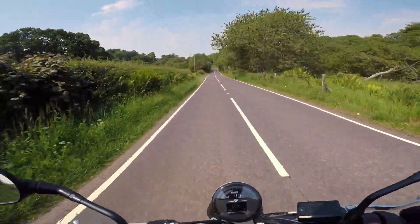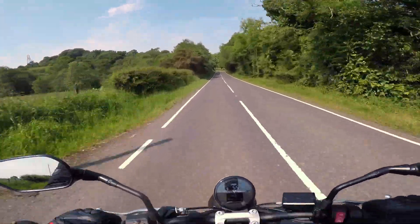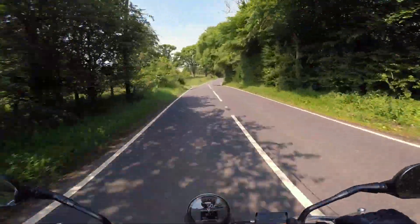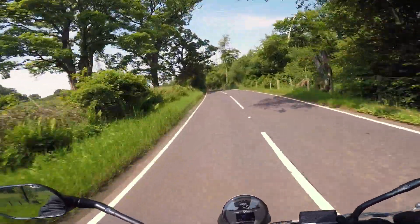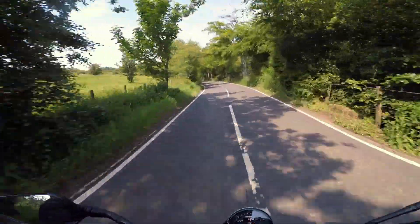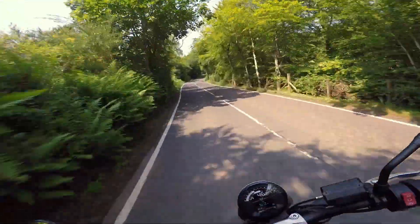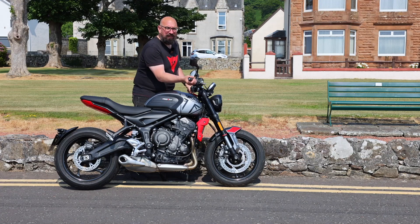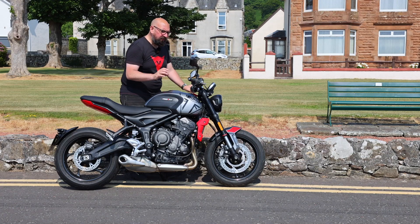The Tiger Sport is a more versatile option, giving you a very similar platform but with some touring capability as well. But for out and out fun, you can't beat this bike - it's fantastic to ride, it's a real riot to ride. Riding the bike today, I felt there's a little bit of vibes coming through the bars at about 70 miles an hour.